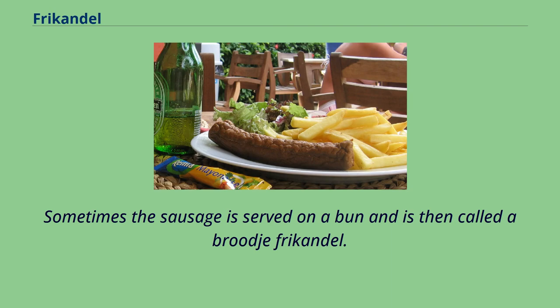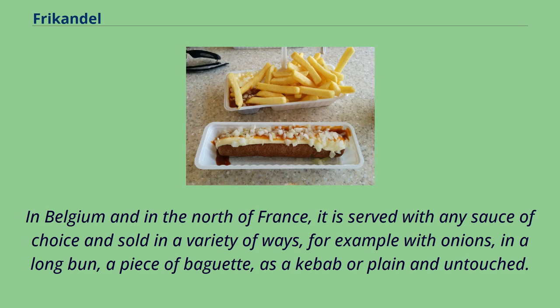Sometimes the sausage is served on a bun and is then called a broodje frikandel. In Belgium and the north of France, it is served with any sauce of choice and sold in a variety of ways, for example with onions, in a long bun, a piece of baguette, as a kebab or plain and untouched.